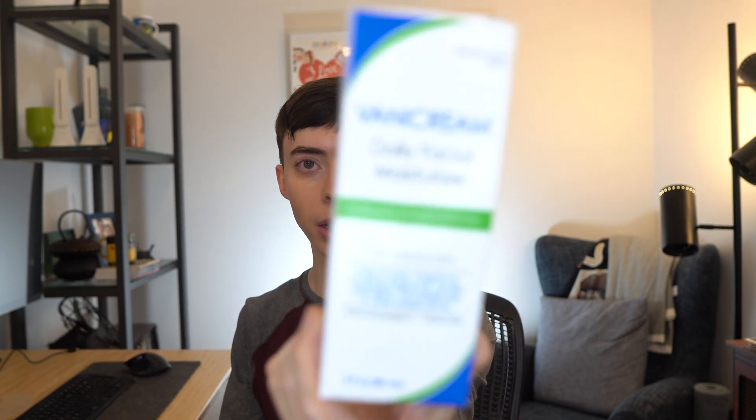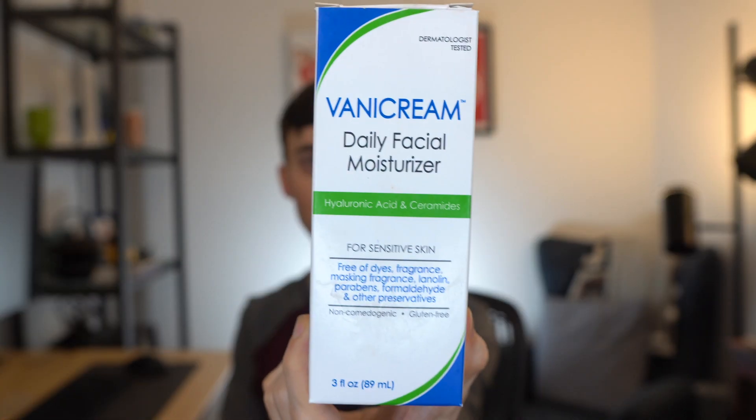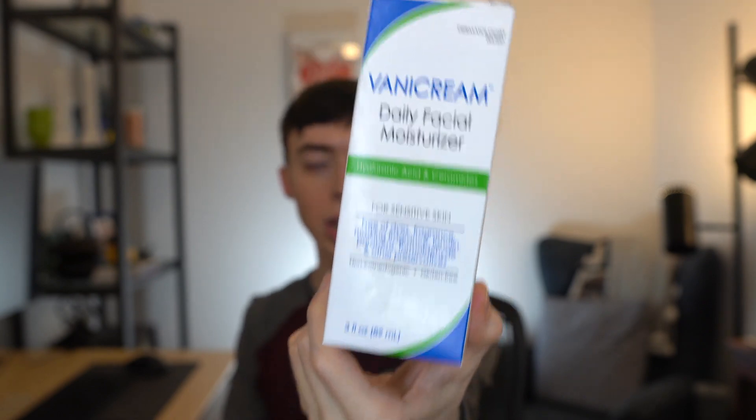Then you want to apply a fragrance-free moisturizer over it. Let it dry down first, just make sure it settles, and then come over with a fragrance-free gentle moisturizer. I highly recommend the Vanicream Daily Facial Moisturizer — a drugstore fragrance-free moisturizer free of fragrances, parabens, and any irritants. It has hyaluronic acid and ceramides in it, is very soothing, and is great for sensitive skin. I highly recommend putting that over Adapalene or any retinoid you're using.